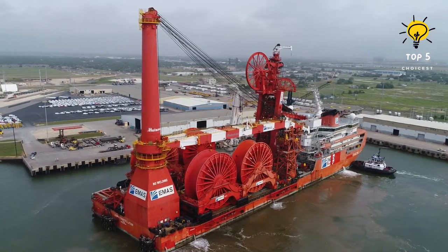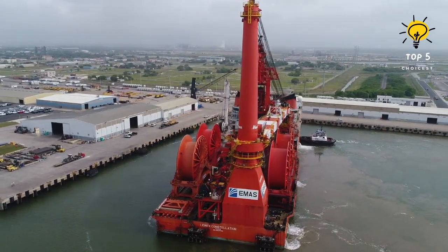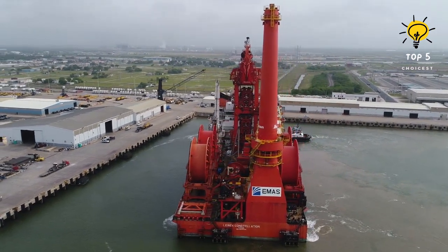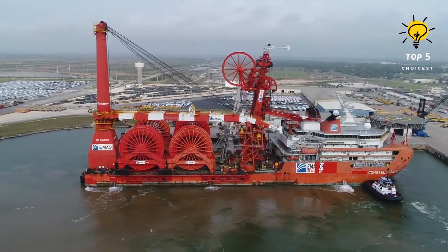Its measurements span 178 meters in length, 46 meters in width, and 10 meters in draft. This ship has a gross tonnage of 48,900 tons and accommodates up to 239 individuals. With 8 engines totaling 51,900 horsepower, it can powerfully speed at 12 knots.